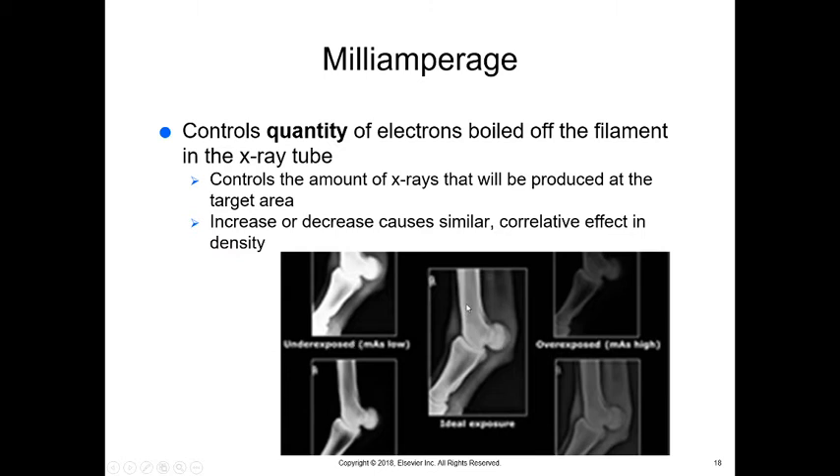An ideal exposure lets you see a little soft tissue and some grayness, tendons, the bone, and almost the bone marrow and spicules within the bone itself. The area is dark but not black like an overexposed image, and not too white like an underexposed one. To summarize: underexposed means too dense; overexposed means not dense enough.